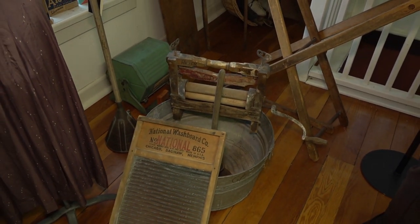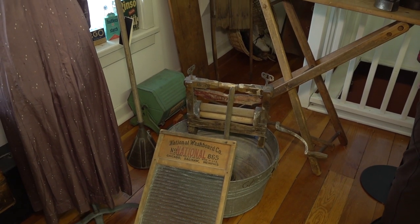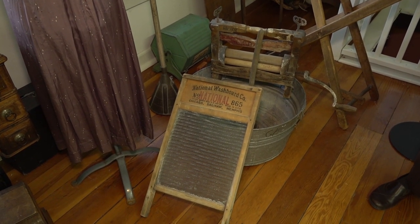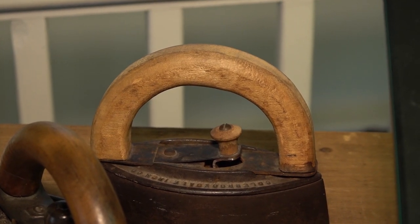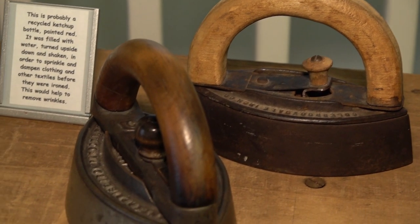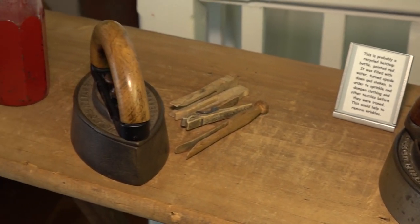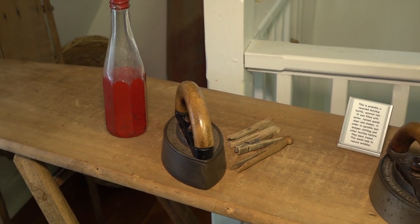After removal from the stove, the laundry would be scrubbed again, rinsed, and wrung out. The clothes were hung to dry on a clothesline outside or on an indoor drying rack. The next day was ironing day. Several cast irons would be heated on the stove at the same time, so an iron was always ready for use. Crimping or pleating irons were also used for pressing in pleats and ruffles.